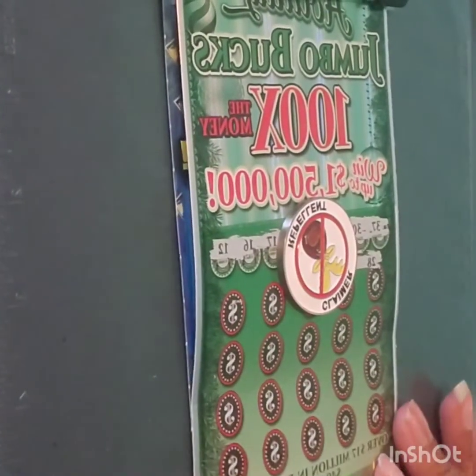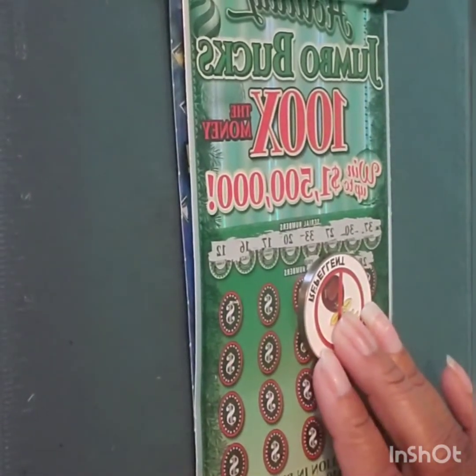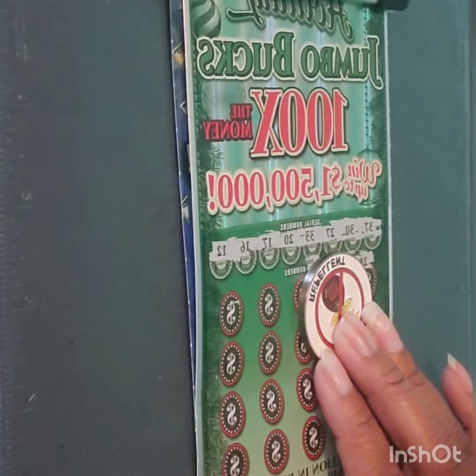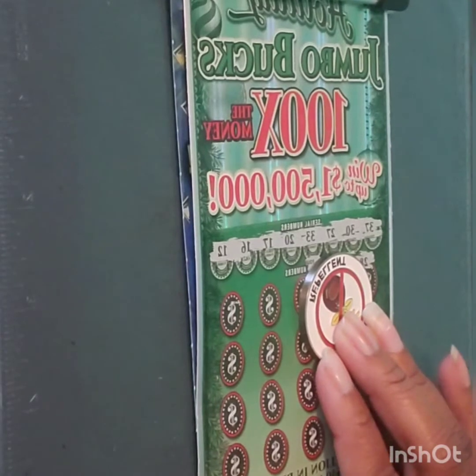I'm at the store so I might as well start scratching off this ticket. As you can see, I started scratching it off and my winning numbers are 12, 16, 17, 20, 33, 27, 30, and 37.